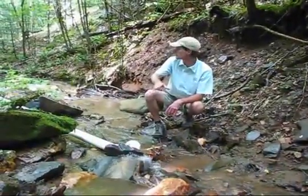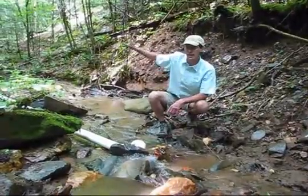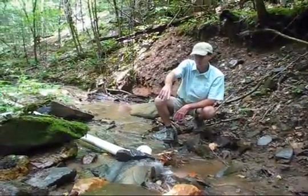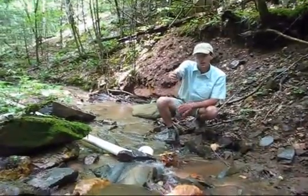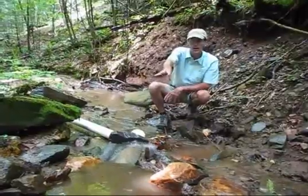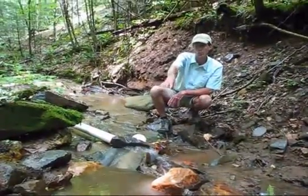This is where it all begins. 550 feet downstream is where we have the water turbine sitting. This is the water intake — we've channeled all the stream into one box, it's covered with a screen, and then the PVC pipe picks up the water from here.